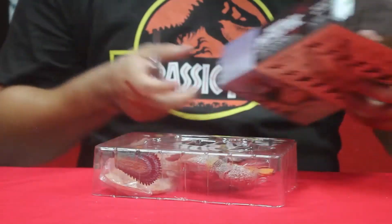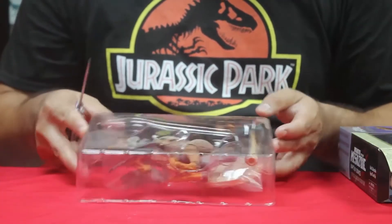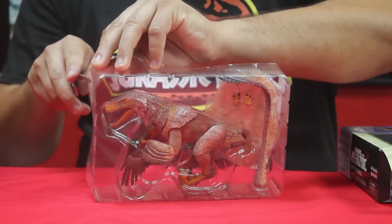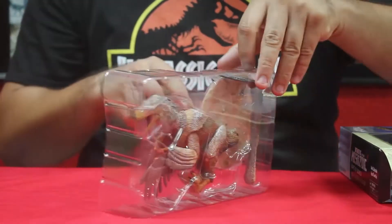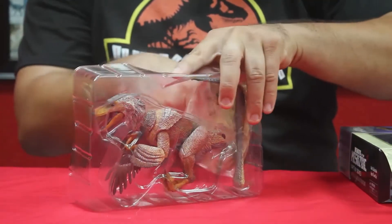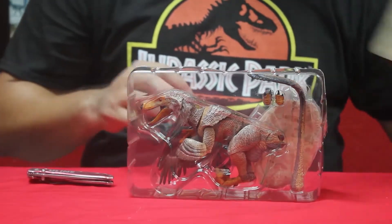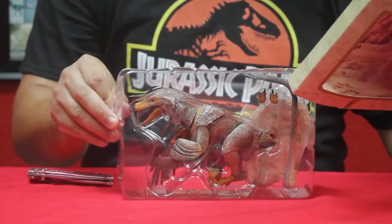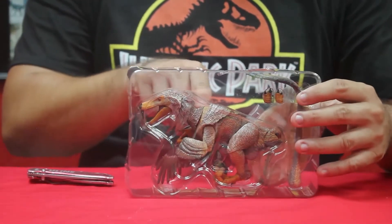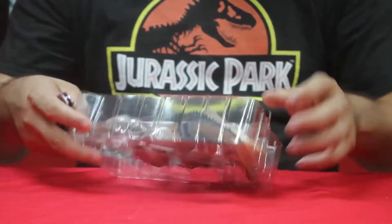This one was another small one. When it was found in 1996, it was mistaken for Velociraptor — almost the same size, almost the same skull. The only fossil they have for this one is a single skull and a neck vertebrae.